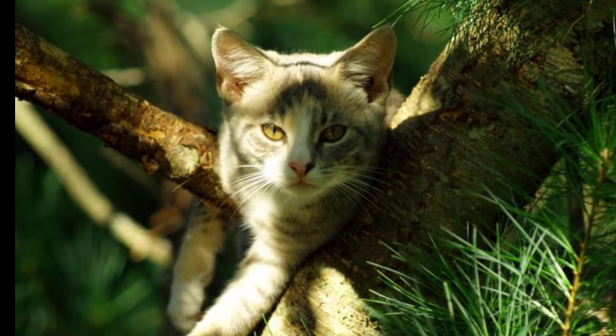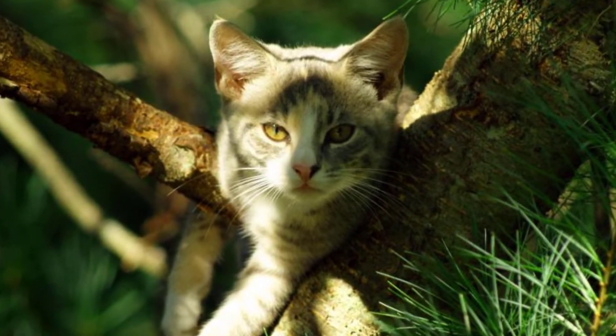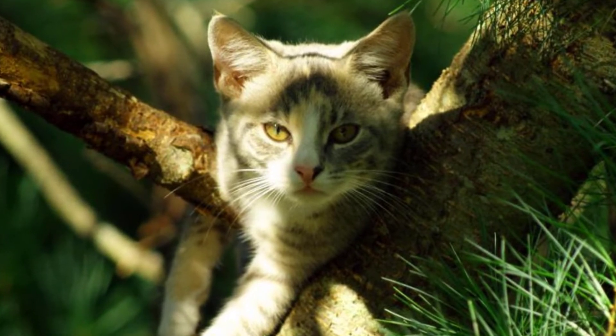Some of the most common types of bleeding in cats include bleeding from the anus, bleeding from the ear, bleeding from the mouth, bleeding from the nose, bleeding from wounds, and blood in the urine.